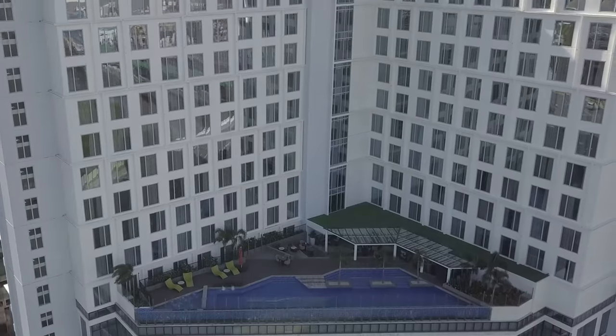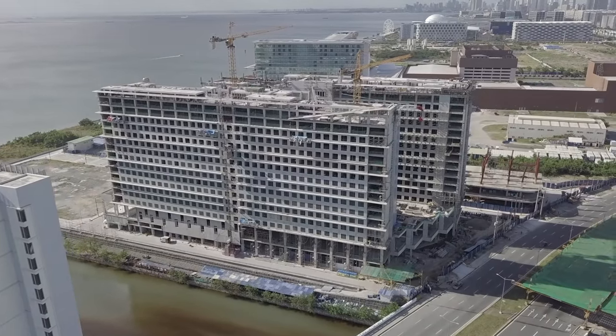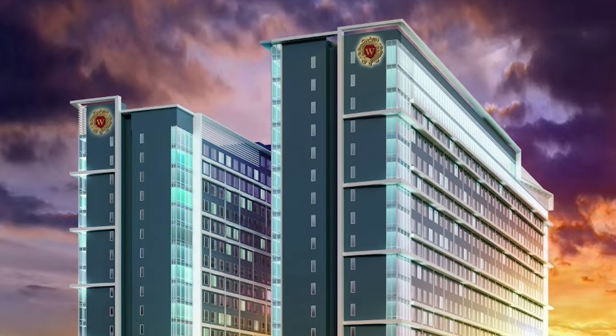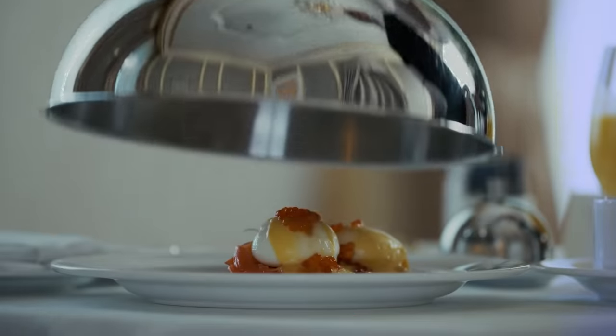Right now we are here at the Kingsford Hotel. This hotel opened just last year in the middle of the pandemic and it's doing very well. What excites us even more is that by next year, we're opening the largest homegrown hotel in the Philippines by room keys — the Grand West Side Hotel — and this hotel will have 1,500 rooms.